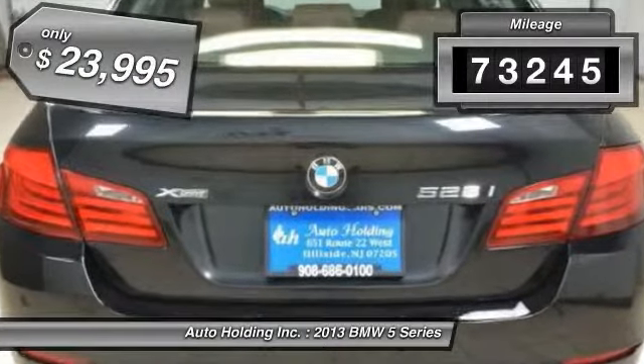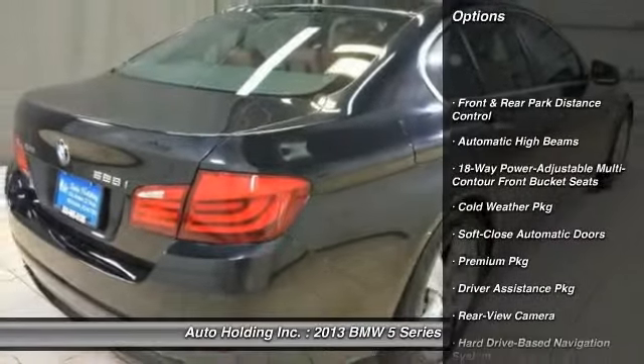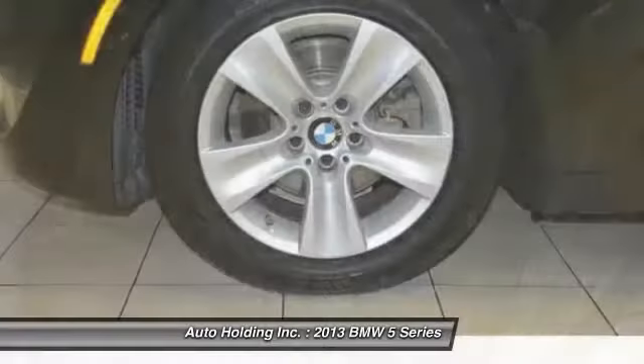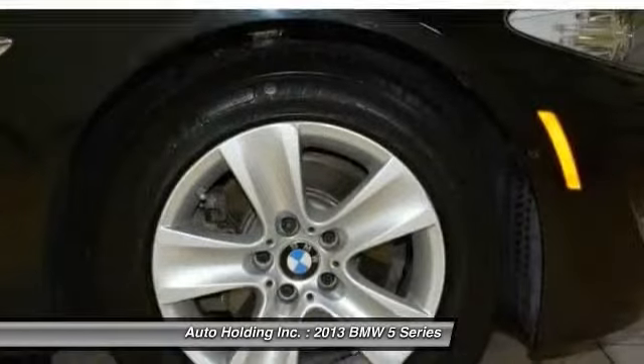This vehicle has less than 75,000 miles and is priced below $25,000. Here are some of this vehicle's great options: cold weather package, heated front seats, rear view camera, automatic high beams, premium package.